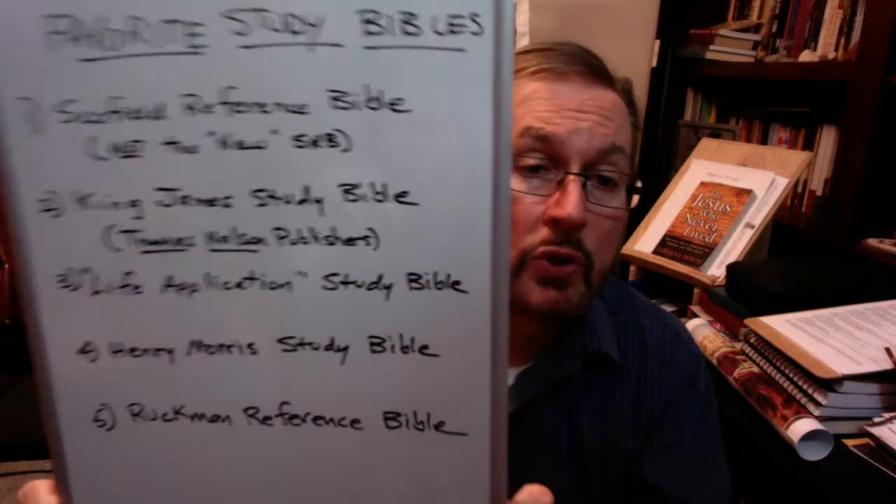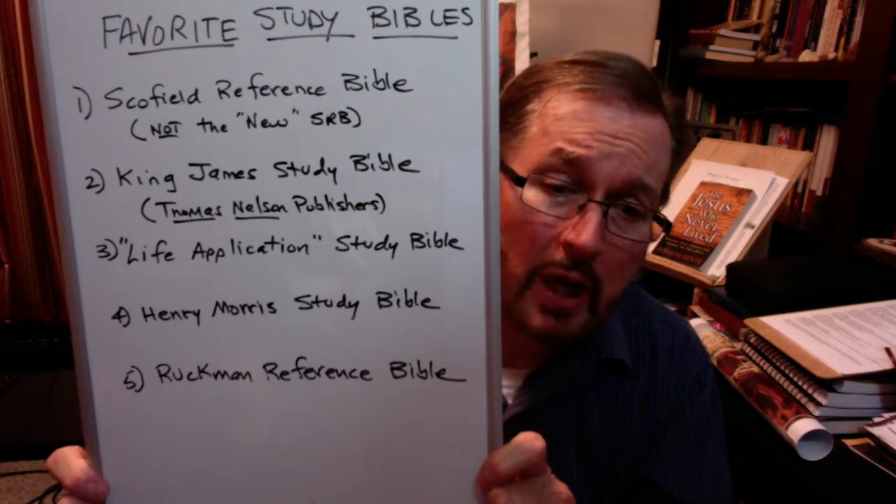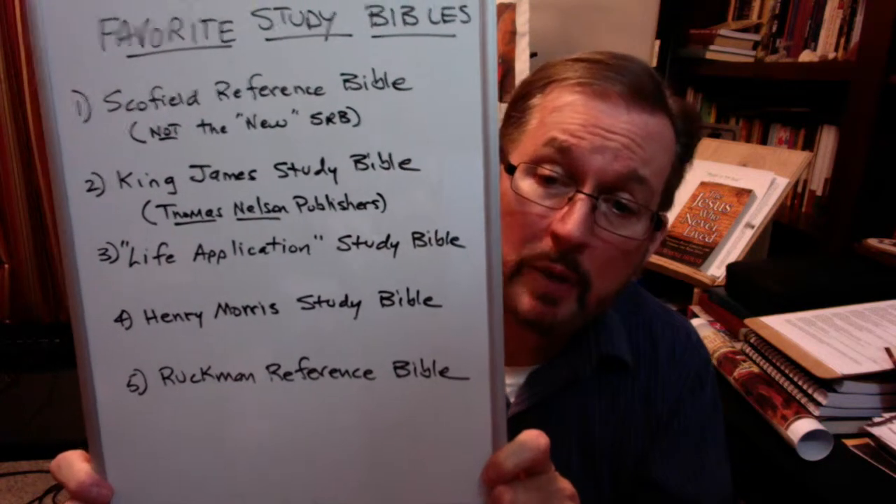These study Bibles represent the efforts of people like Dr. Ruckman, Dr. Morris, Dr. Scofield, the Life Application Bible committee, and the King James Study Bible committee — trying to pass on to you what they know and have learned of the Word of God and get it into your hands. We're blessed with many study Bibles on the market today. But these are my favorites — the Scofield Reference Bible (the old one, not the new), the King James Study Bible by Thomas Nelson Publishers, the Life Application Study Bible, the Henry Morris Study Bible, and the Ruckman Reference Bible. I hope this has been a blessing to you, and if you're looking for a study Bible, I hope you will consider these and take a look at them.